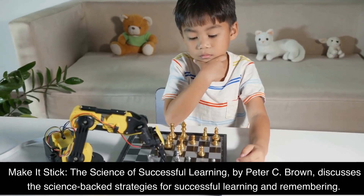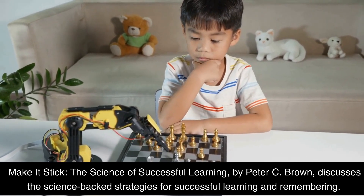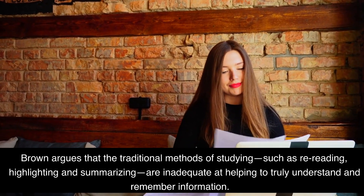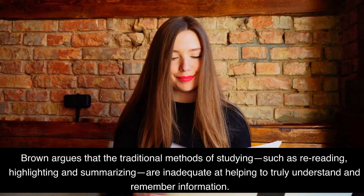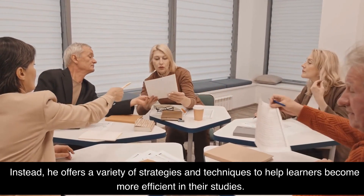Make It Stick: The Science of Successful Learning by Peter C. Brown discusses the science-backed strategies for successful learning and remembering. Brown argues that traditional methods of studying, such as rereading, highlighting, and summarizing, are inadequate at helping to truly understand and remember information. Instead, he offers a variety of strategies and techniques to help learners become more efficient in their studies.